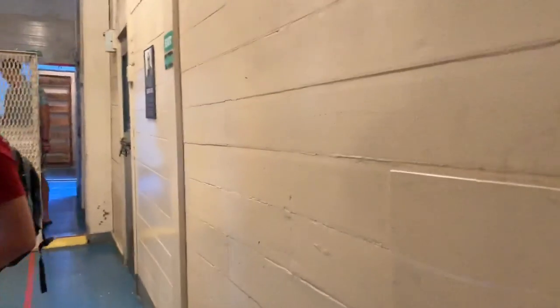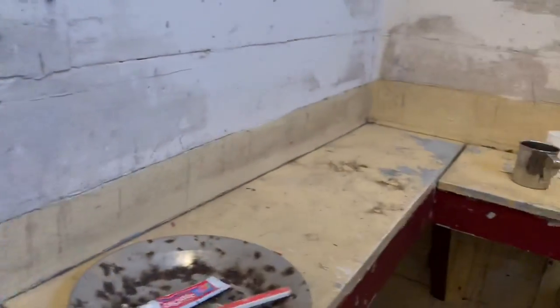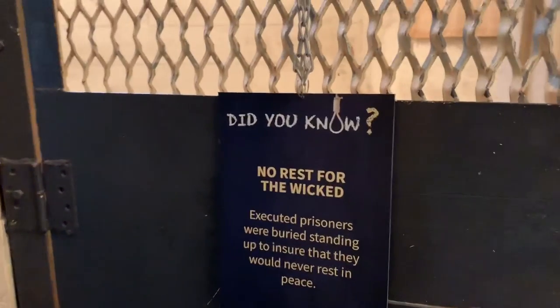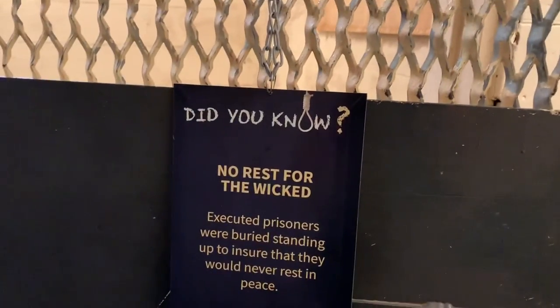There's also another room, and this one is much less comfortable. This is creepy — it's really poor and rundown, I don't feel comfortable in here. And just a fun fact: executed prisoners were buried standing up so that they would never rest in peace.